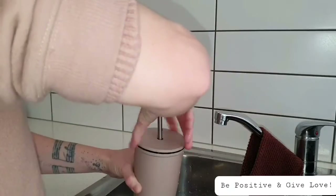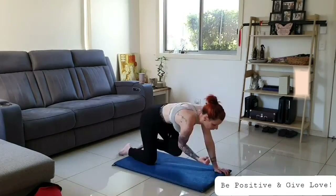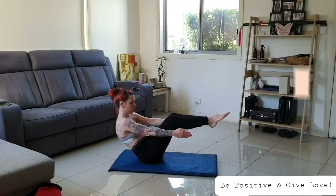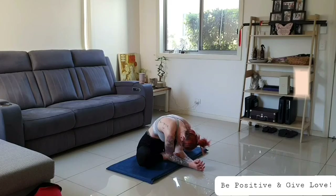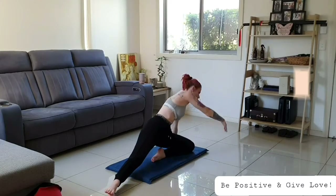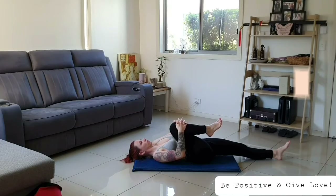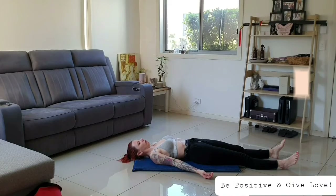Once I'm done cleaning all the rooms, I like to fill up my water bottle and get ready for my yoga. Once I finish exercising, I like to take a relaxing break on the couch because it really does drain me. While I'm relaxing, I like to just sit quietly, drink my water, and rest.